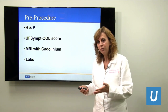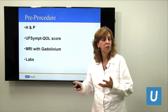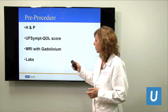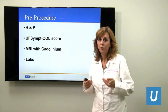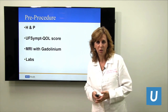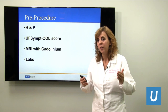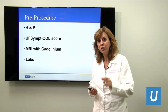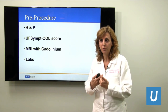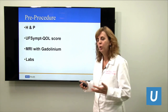At your follow-up appointments, if you choose embolization, we see you in clinic at two weeks, three months, and at six months, including a follow-up MRI. At those visits, we ask you to fill out the quality of life questionnaire again. Patients will often go from a high score like 120 down to almost normal at 40 or 50. When we see those improvements — you feel much better, the quality of life score is so much better, the MRI looks so much better — we know you're doing really well.